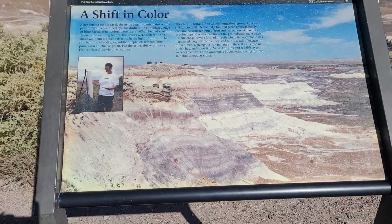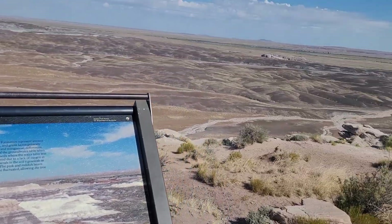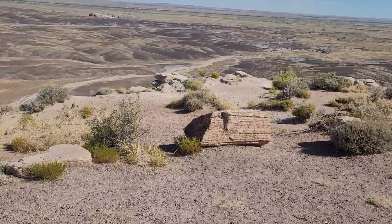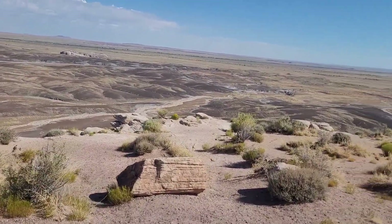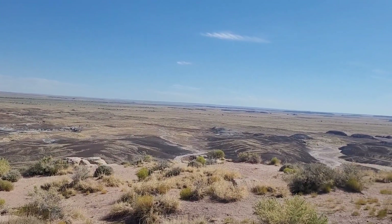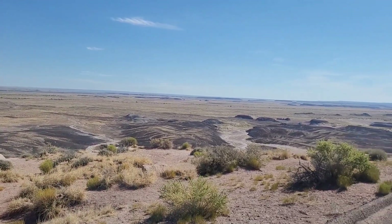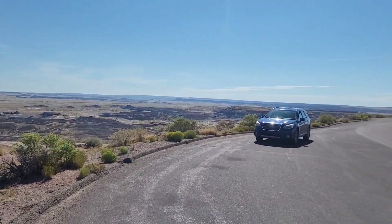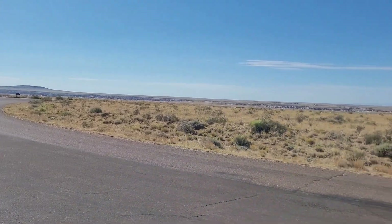We have a sign board — a very pretty sign board. Some petrified tree, and mesas as far as the eye can see. The colors — going into the sun, and coming back around full circle.